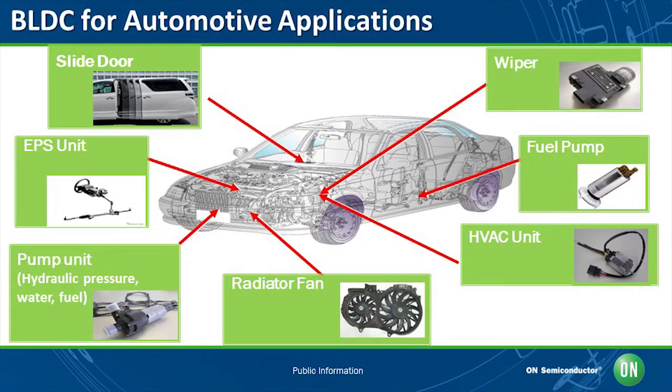Due to electrification of automotive systems, the number of motors installed in automotive continues to increase. The brushless DC motors are used in a variety of parts such as an electric pump, radiator fan, HVAC, hybrid system, seat fan, and more. The brushless DC motors are the best suited motors for automotive applications.